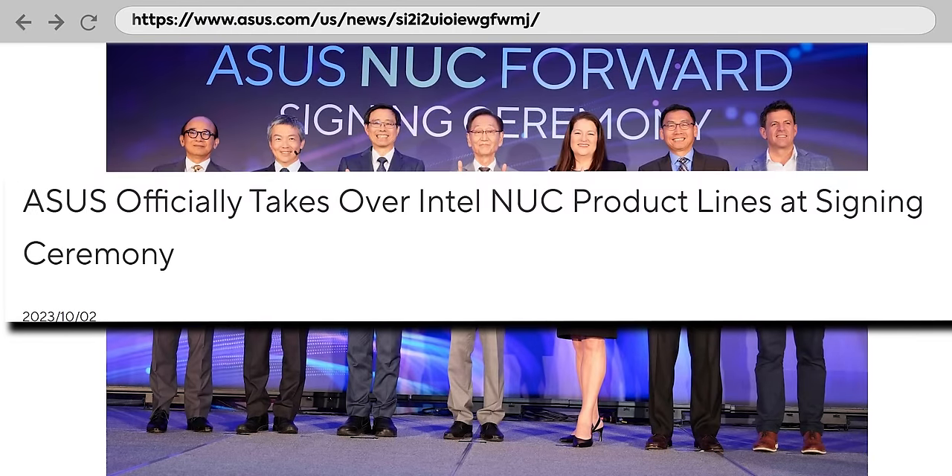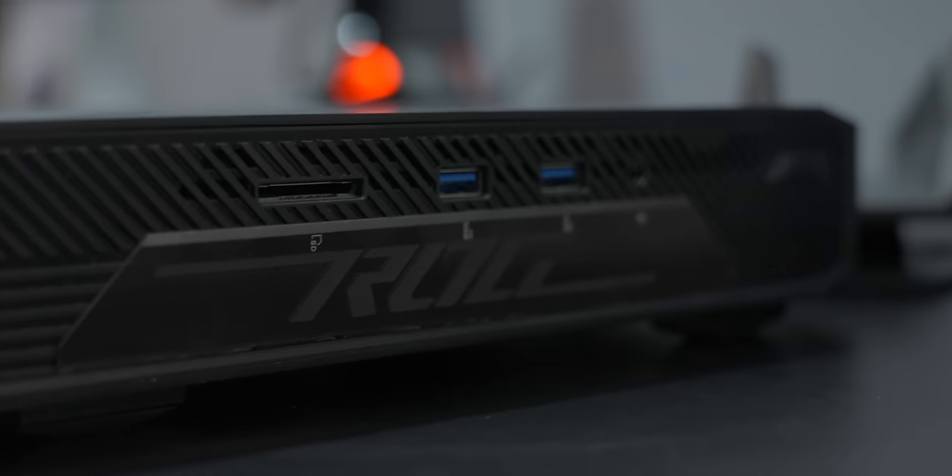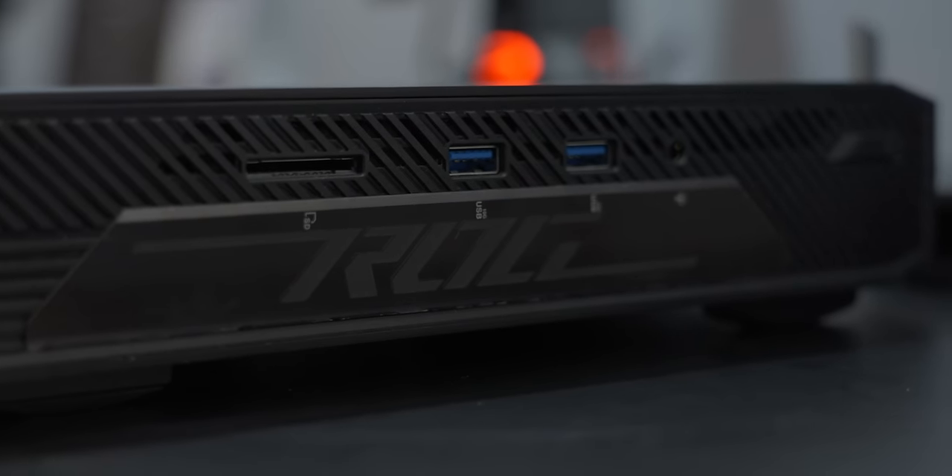Back last year, ASUS acquired the NUC everything, apparently even employees, which is kind of crazy. Fast forward a couple of months and there's now an ROG NUC. I don't think it's going to be cheap, but it looks cool and I imagine it's going to go pretty fast.